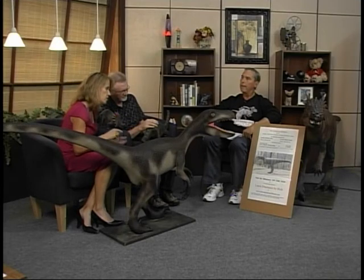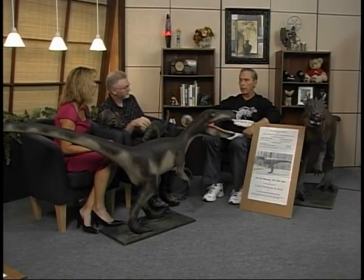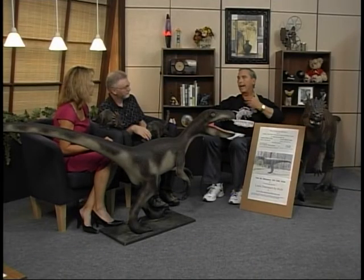I also have a website, www.dinosaursefoamfiber.com. I have a gallery, a how-to-make section which is a detailed section if someone would like to make one, and pictures of the tools and materials I use to build them.